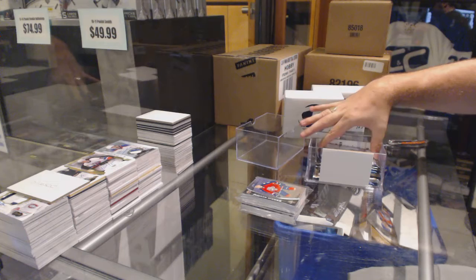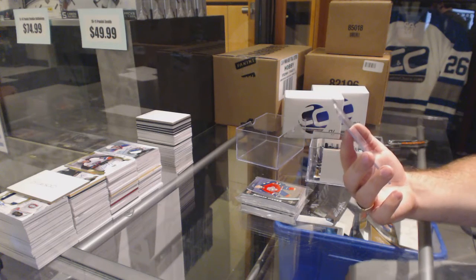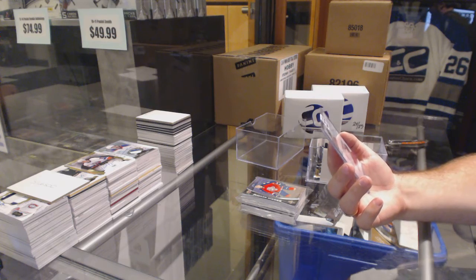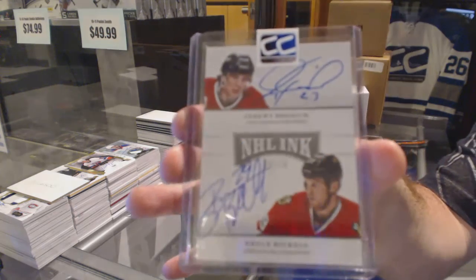You've got your autograph — your NHL Inc. dual autograph, number 50, Jeremy Roenick.